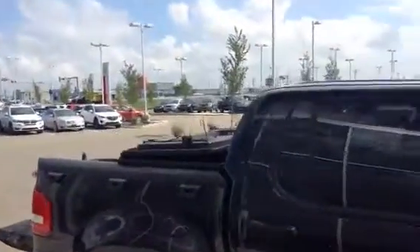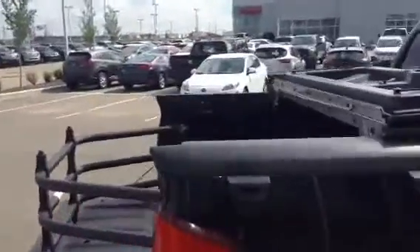It does have the folding tonneau cover. Going around into the box, as you can see, it does have the box rail extenders. It does have a couple of storage compartments underneath.